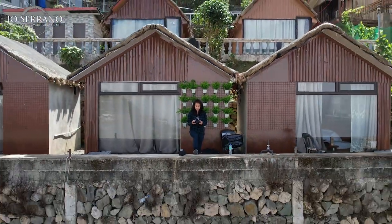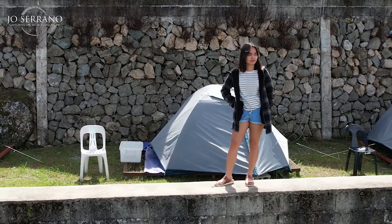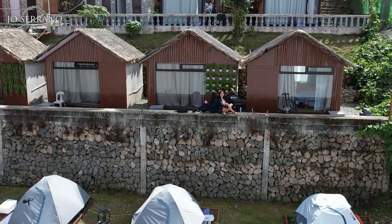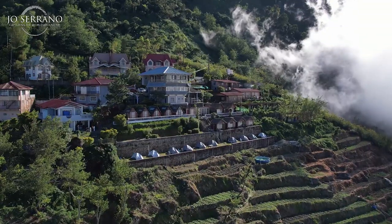If you love the outdoors and would like to have a unique glamping experience, this charming site located at Tuba, Benguet might be to your liking. In today's video, I'll give you a sneak peek of my experience glamping at Valley Point Campsite.